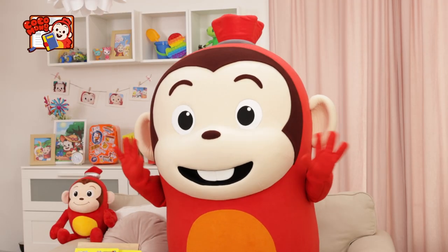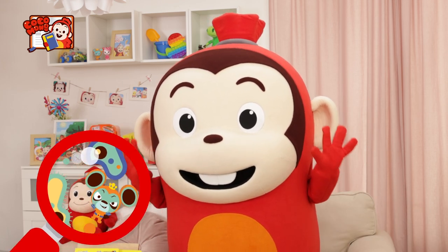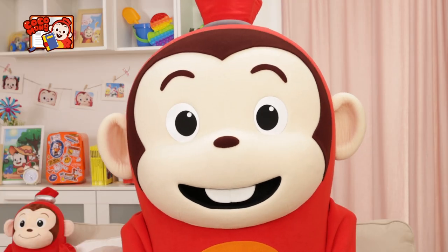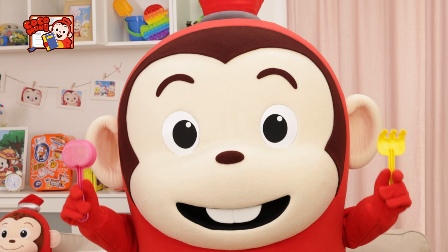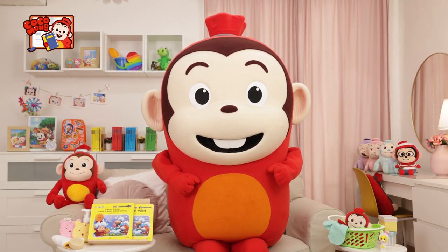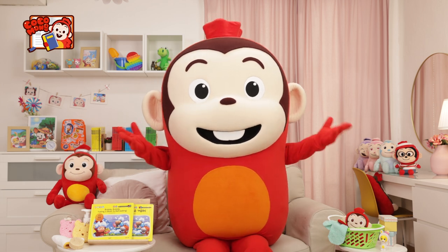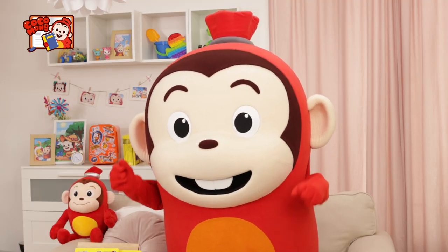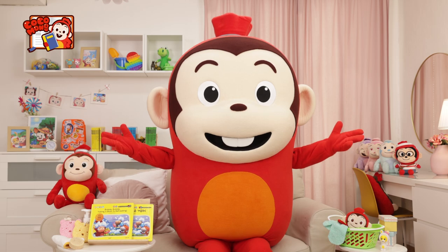Oh no! What are these? Kokomong's hands and feet are full of germs. Playing with sand in the playground made my hands and feet dirty. Friends, after you go to the playground, what should you do? All right, take a squeaky clean bath.